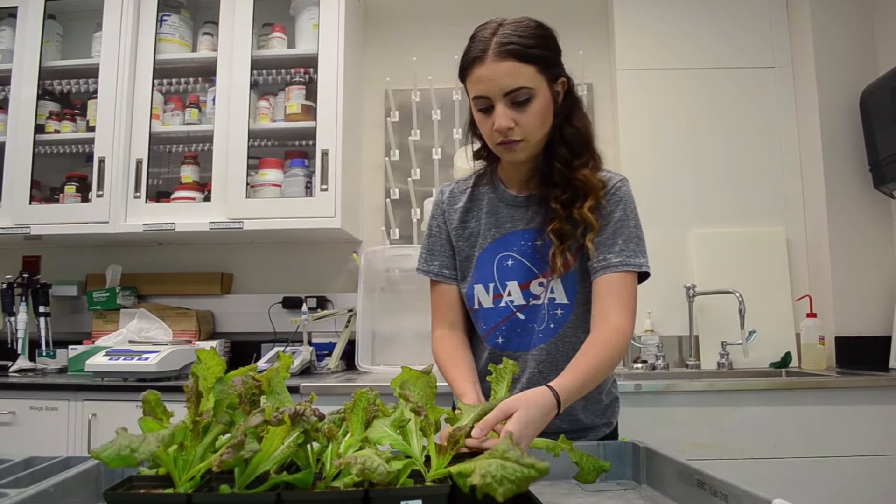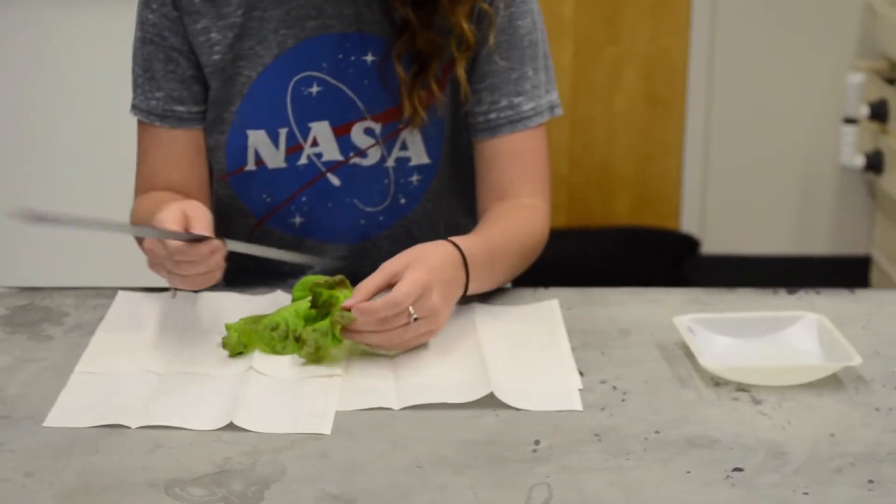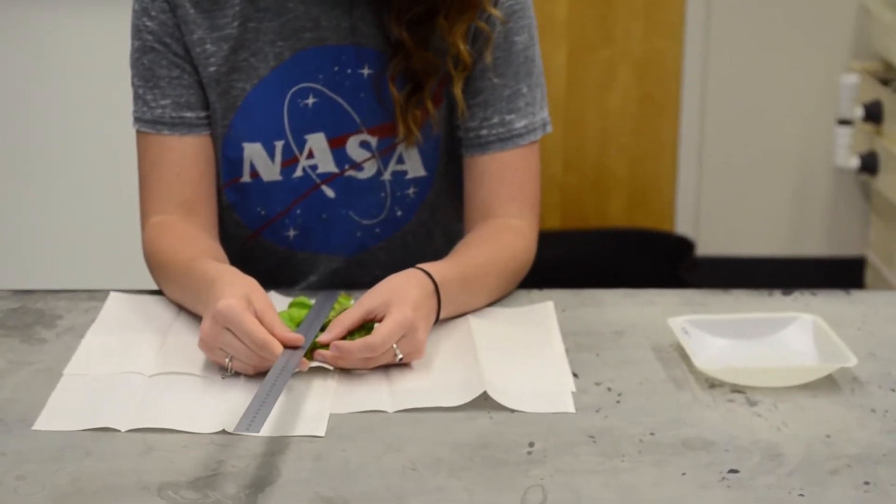We're going to see how they respond to that with nutrition and overall growth size dimensions. The outcome of this experiment will help us to better grow plants in space for astronauts.